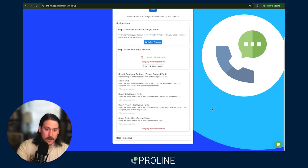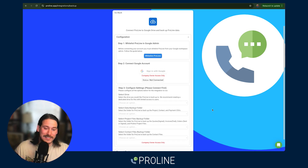You can pull signed quotes, paid invoices, sent and signed orders, and Proline project files. You can back that stuff up to Google Drive, or get your regular CSV information. We do not ever want to hold you hostage.